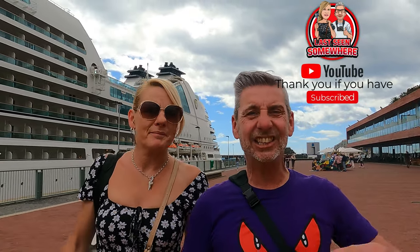Good afternoon everybody. We're last seen somewhere. Hope you're having a great day. If you've been watching our videos, you know we're currently in Madeira. If you want to watch those videos, why not subscribe and check them out.